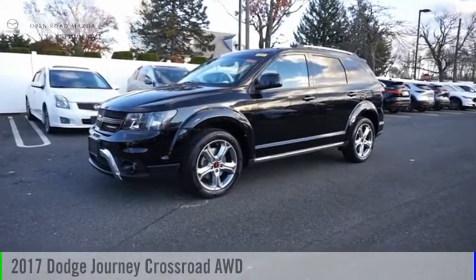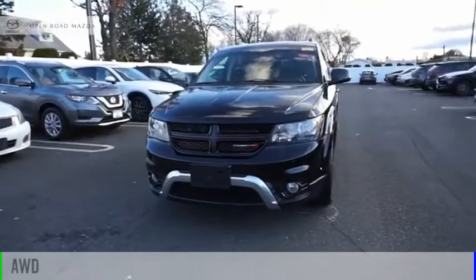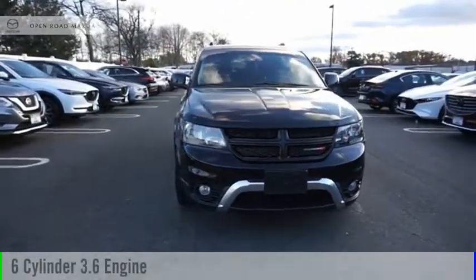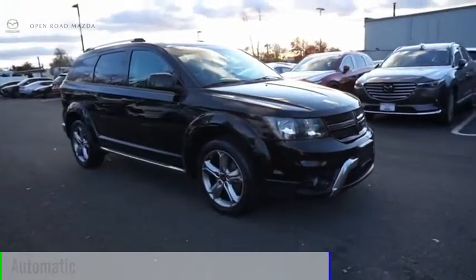You are going to love the 2017 Journey. This vehicle is powered by an all-wheel drive, six-cylinder, 3.6 liter engine, and comes with an automatic transmission.